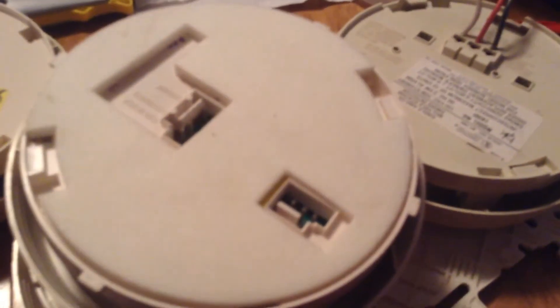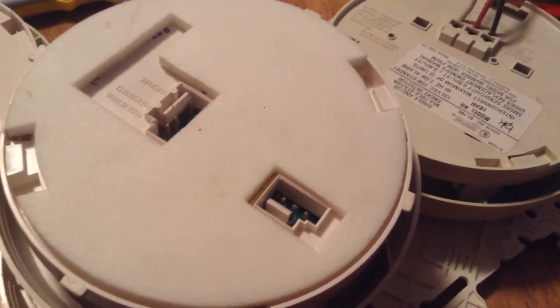Another thing I noticed is that the foam that was on this detector, as you can see, it didn't actually have provision for the relay contacts. But I had the foam from this detector, which, as you can see, has that little provision for the relay contacts. So obviously the relay was never used.